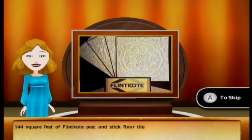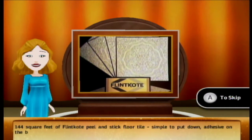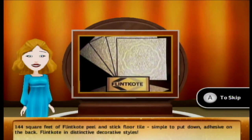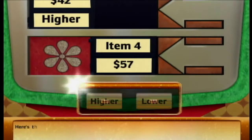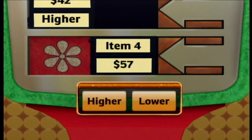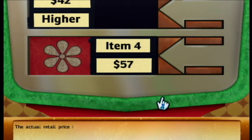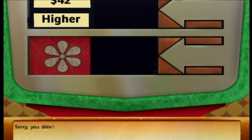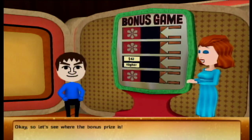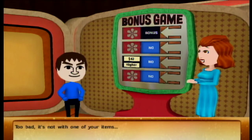144 square feet of Flint Coat peel-and-stick floor tile — simple to put down, adhesive on the back, in distinctive decorative styles. Is the actual retail price higher or lower? Stick-on floor tiles? That's lower. The actual retail price is... better not be higher. Fuck. What? All four were higher?